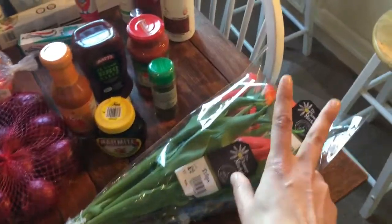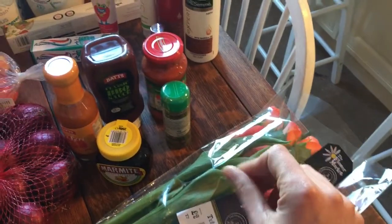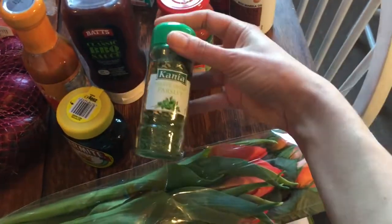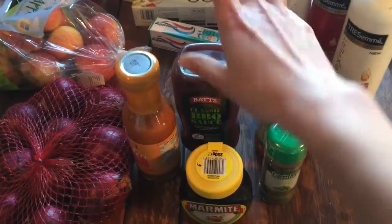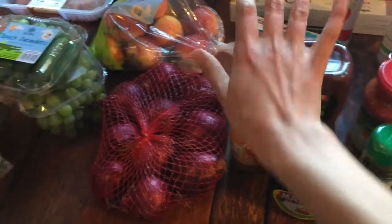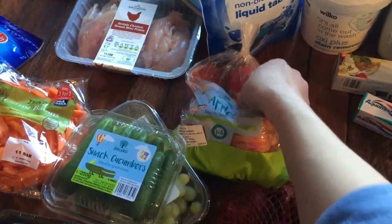The things between Tesco and Lidl are kind of mixed up, so I'll go through those together. I got two bunches of flowers — I'm really loving this orangey color at the moment, it just makes me think of spring. Then some pasta sauce, some dried parsley which I've never bought before but needed for a couple of recipes this week, Marmite — every household needs Marmite — barbecue sauce, and some peri-peri sauce that I love. And we needed red onions.